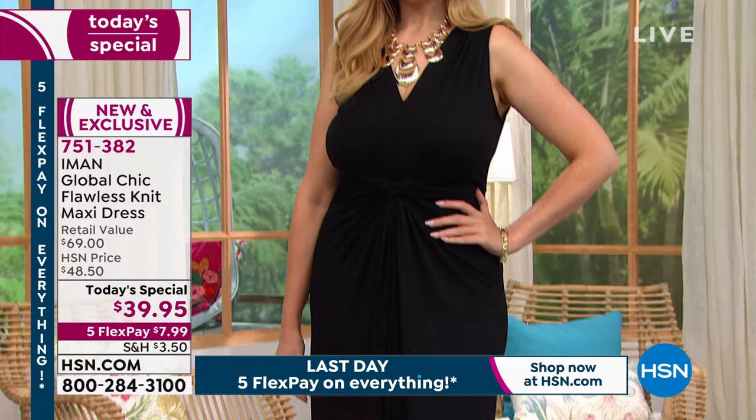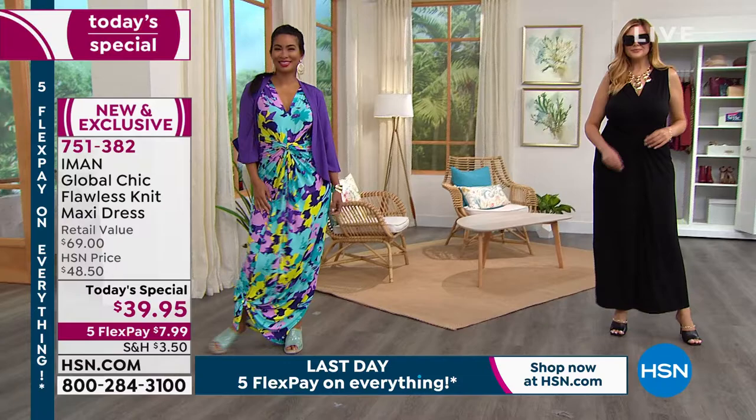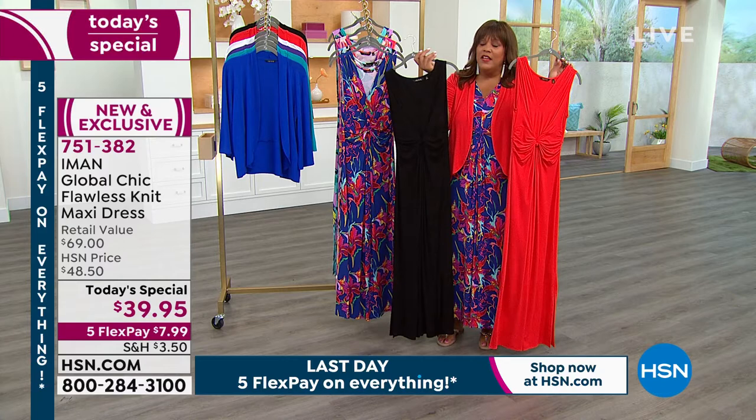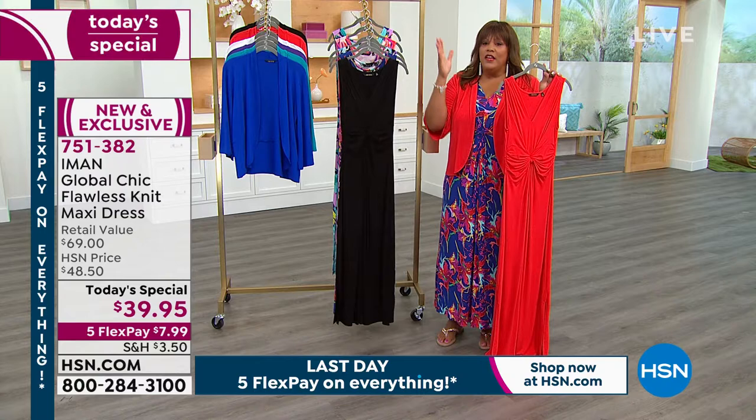Effortless dressing — you just pull this on over your head and you're ready to go. Are you going to a nice wedding? A lot of people had their weddings canceled, and now they may have their wedding this year. You can wear this red and stand out. You can wear this black at a wedding. I would pick up a solid — I want you to get this dress home and just try it on. You have 30 days to love it or send it back. In my opinion, this is the dress that flatters every single body shape.